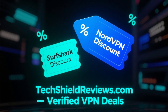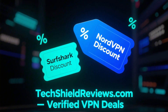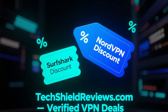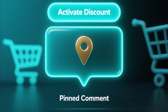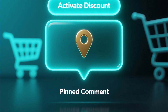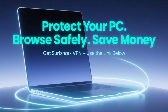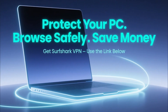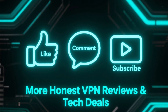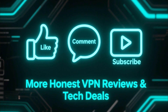Here's the best part — you don't have to pay full price. You can find exclusive discounts for both Surfshark and NordVPN right now at TechShieldReviews.com, a trusted site for verified VPN deals. I've also left the direct link in the pinned comment and description. When you click it, the discount will be applied automatically at checkout. So if you want to keep your PC safe, browse securely, and save money at the same time, go with Surfshark VPN and grab the deal from the link below. If this video helped you, don't forget to like, comment, and subscribe for more honest VPN reviews and tech deals.